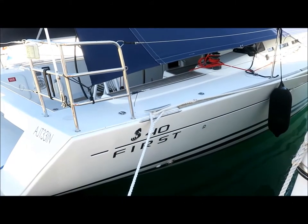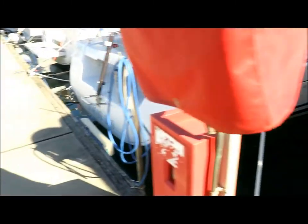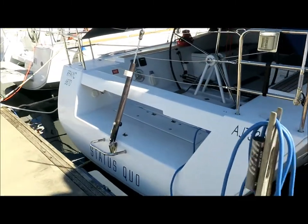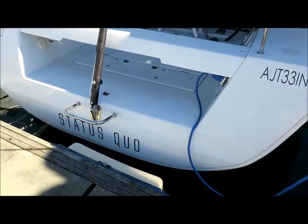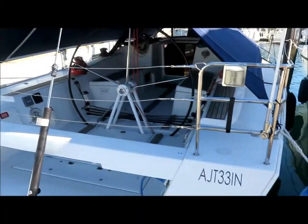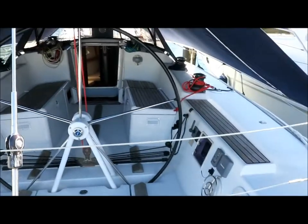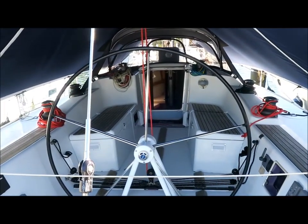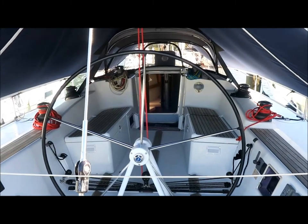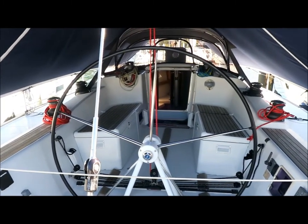Hi, this is Lee Condell from Performance Boating and today I'm showing you over a Beneteau First 40 2010 model. This yacht, Status Quo, has just had a complete refurb and includes some really nice features which will make it easier to handle and genuinely use as a combined cruiser racer.